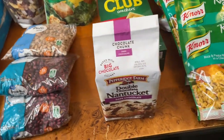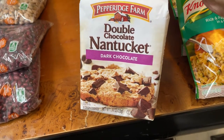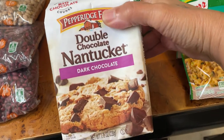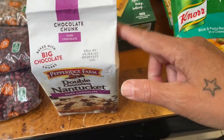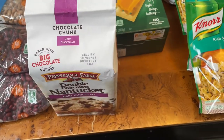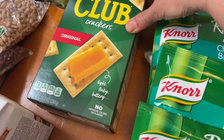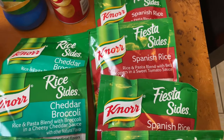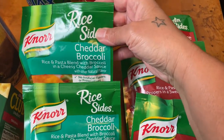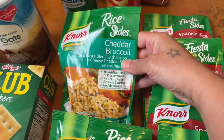Over here we got some double chocolate Nantucket dark chocolate cookies. Aaron loves these — I don't like them because they're too hard and I prefer soft cookies, but he likes them. We also have some Club Crackers by Kellogg's. Then over here we have some rice packets for different meals — I got four packs of the cheddar broccoli variety.